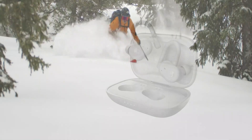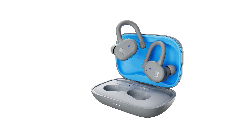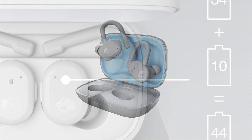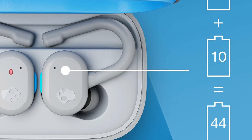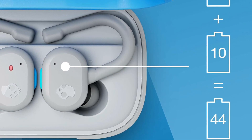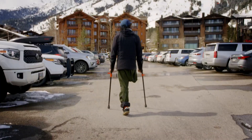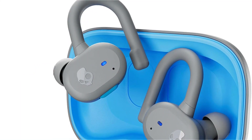The bass response is slightly overemphasized across the spectrum, giving your music a little additional thump, punch, and boom to keep you motivated while working out. With comfortable ear hooks and an IP55 sweat and water-resistant rating, take your Push Active Earbuds on any outdoor adventure or workout. Their app also has a visual EQ and sound presets if you want to amp up the bass even more.